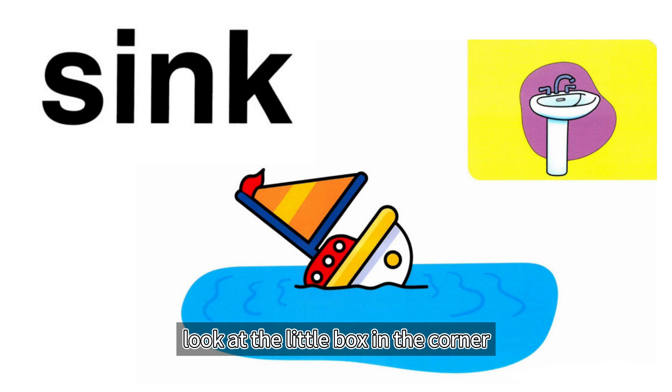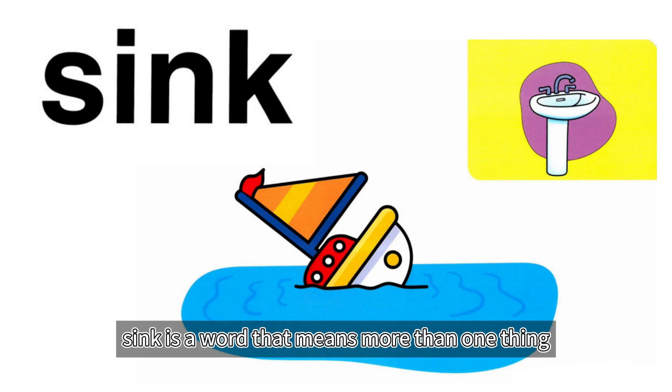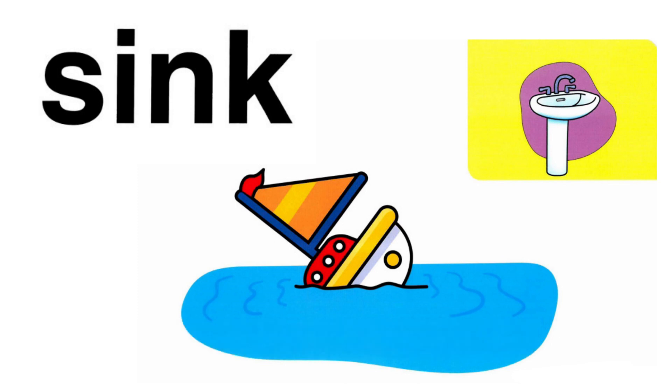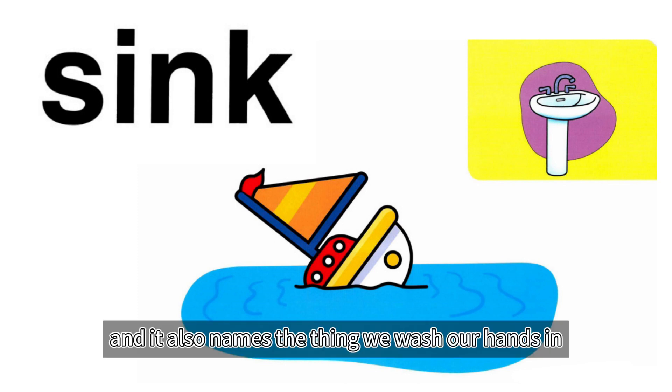Look at the little box in the corner. Sink is a word that means more than one thing. It means to go under something like water, and it also names the thing we wash our hands in.